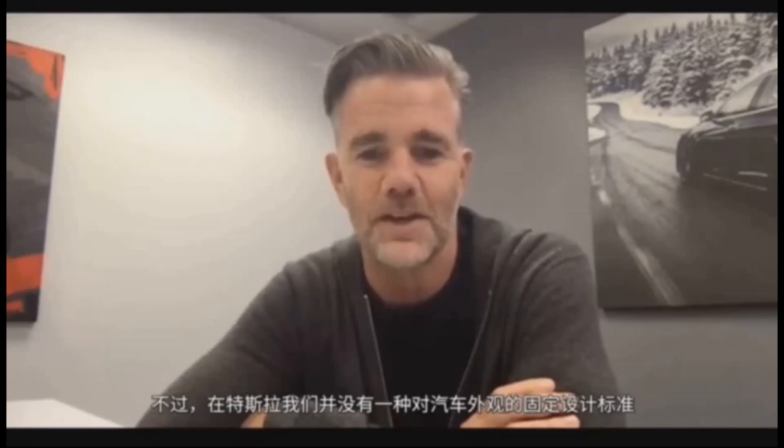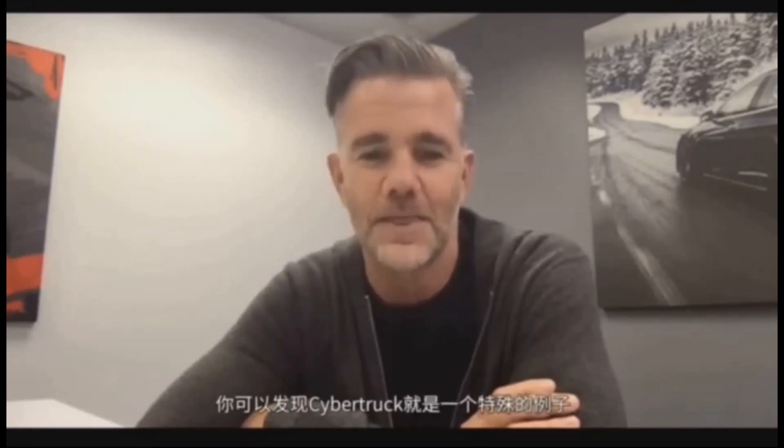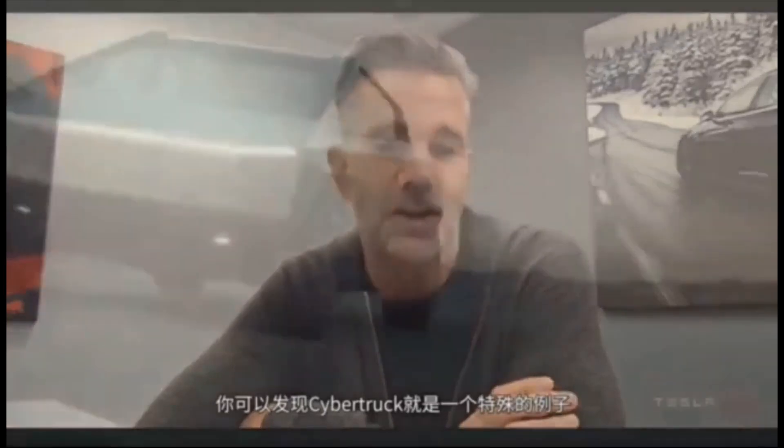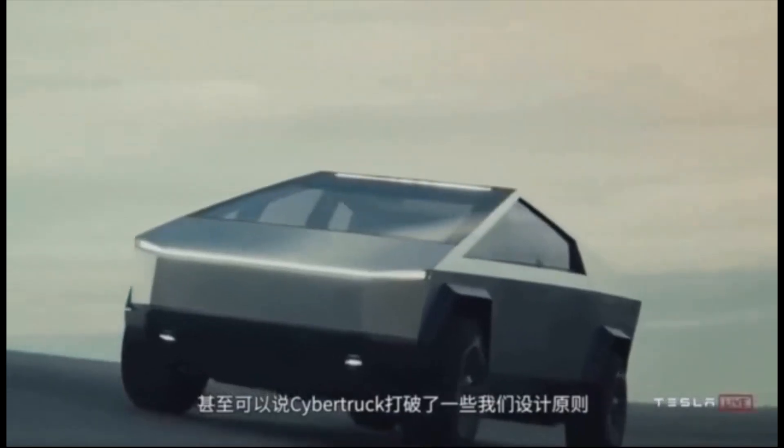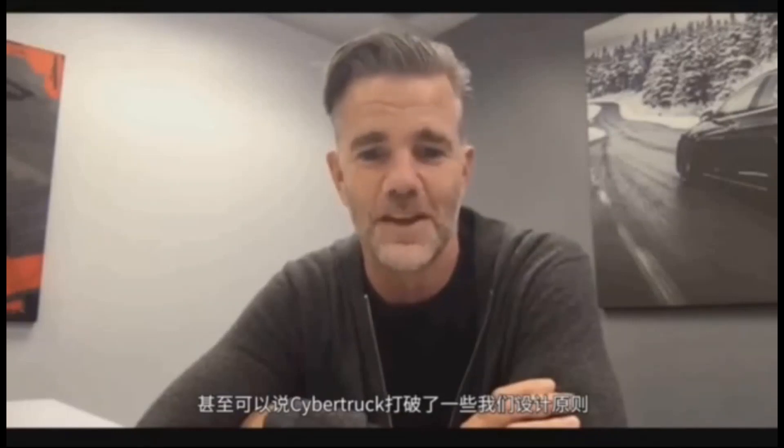There's no specific rule that says at Tesla we have to make cars that look a certain way. The Cybertruck is an example of us making something unique — you could argue it breaks the mold in terms of a design philosophy. But the short answer is: we want to make beautiful products that are as efficient as possible, that solve a problem and make you feel great about it.